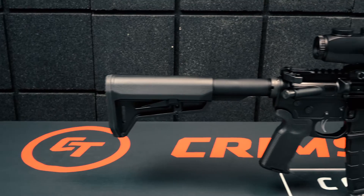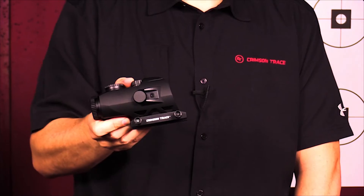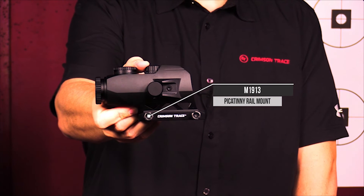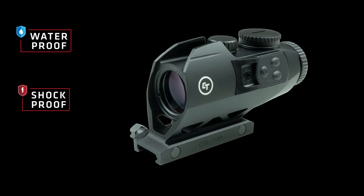The CTS-1100 is ready to mount right out of the box with an integrated M1913 Picatinny rail mount for rifles and carbines. The sight is water and shockproof and nitrogen purged for maximum fog resistance.